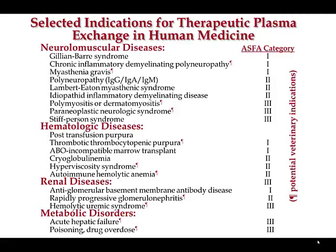We don't yet have this kind of categorized information in veterinary medicine because collectively we've probably only done a few handfuls of these therapies. But this provides guidance on which diseases may have veterinary corollaries and what the likelihood is that this therapy might be useful.